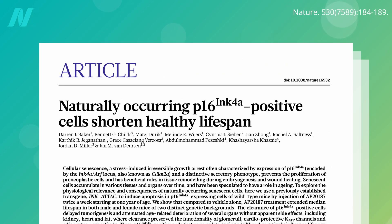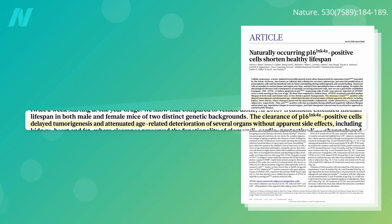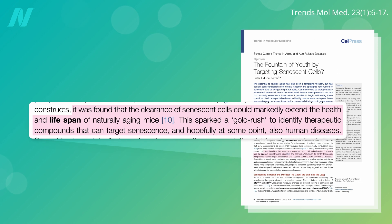They had mice genetically engineered with a suicide gene to kill off senescent cells at their command. Once the mice reached midlife, the suicide switch was flipped. Despite the successful clearance of only about 30% of senescent cells, tumor development and age-related organ deterioration were profoundly delayed. The marked extension of healthspan and lifespan through senescent cell clearance sparked a gold rush to identify senolytics — compounds that can eliminate senescent cells.